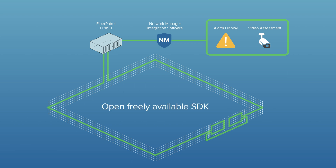An open, freely available SDK ensures Fiber Patrol can be easily added to any security system.